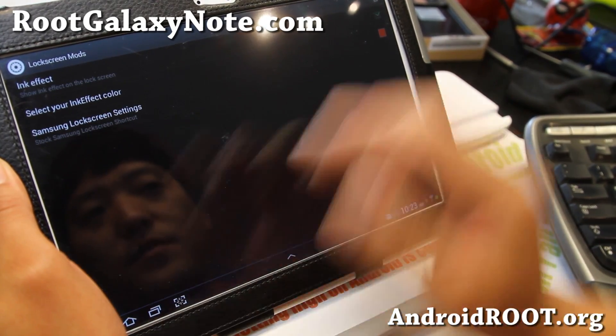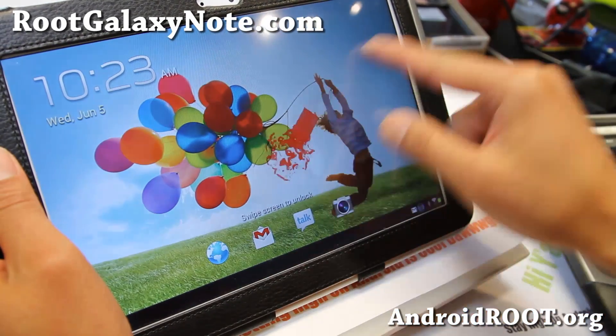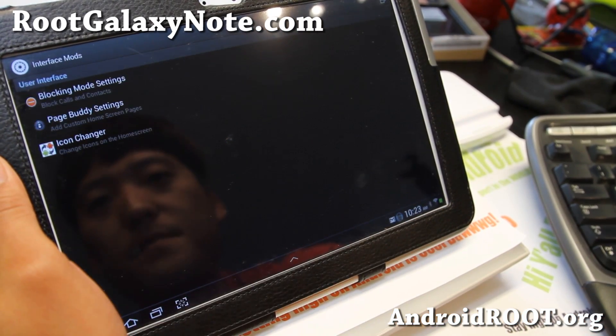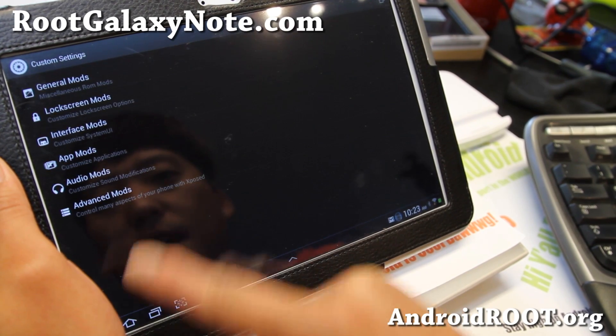There are also lock screen mods where you can get in-color effects and the Galaxy S4 lock screen wallpaper. Plus interface mods, more mods, and app mods.